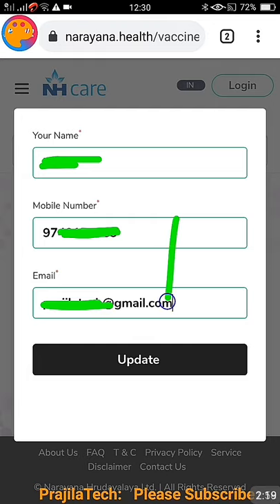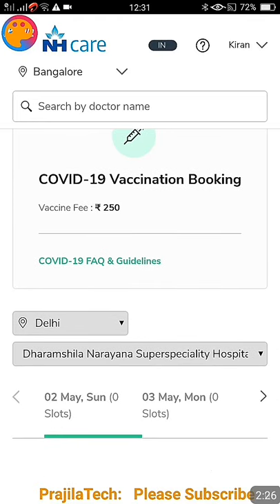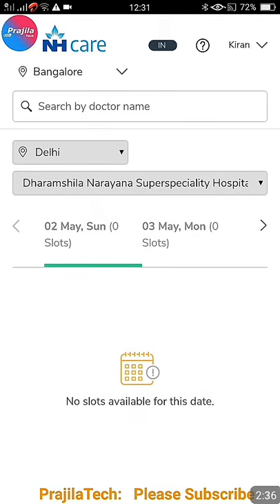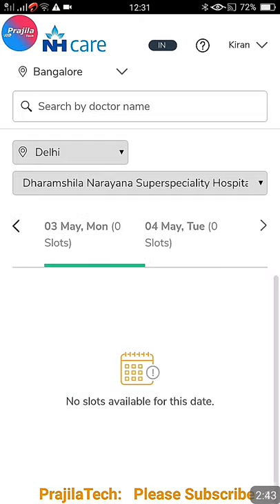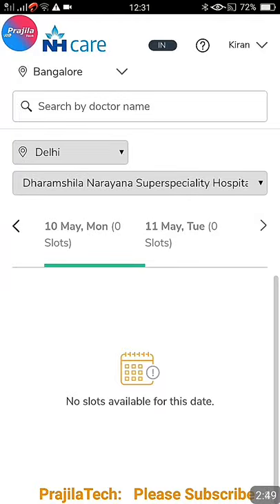After this, give your name — mobile number will already be there — provide your email also, and click on 'Update.' As you can see here, the COVID vaccine fee is 250 rupees: 150 rupees plus 100 rupees service charge. For the selected hospital in Delhi, no slots are available, but you can click on the right arrow to go through each date.